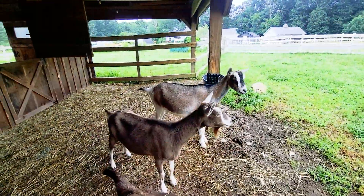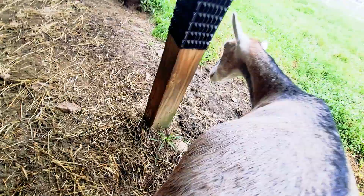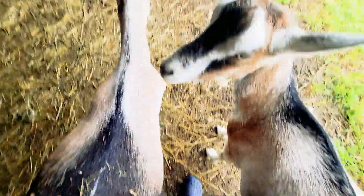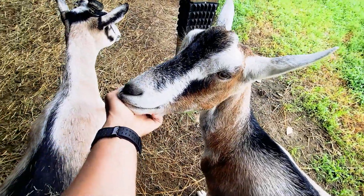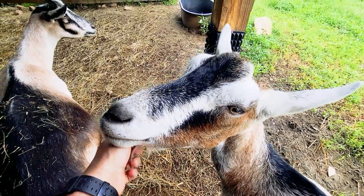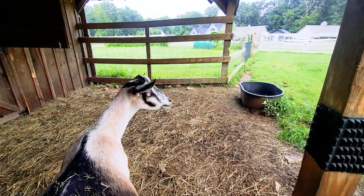The neutered boys are amazing. Once you neuter them at about 12 weeks — maybe even a little earlier, 10 weeks — we surgically castrate, we do not band. They become big teddy bears. Look at them, they're happy boys, rubbing up on me, leaning on me. They're great pets. So yes, neutered boys make great pets.